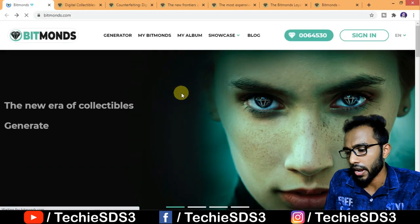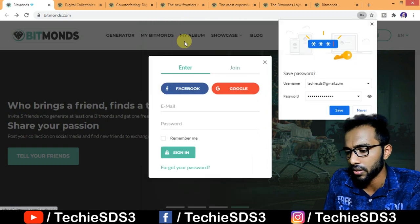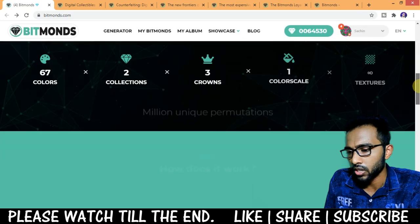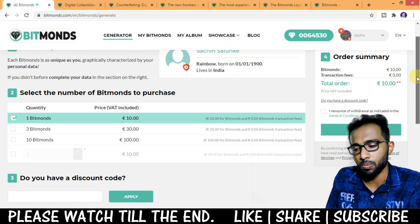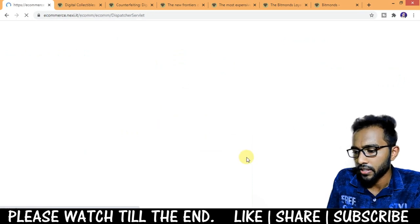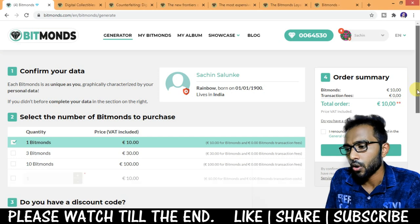I'll show you how to create an account and buy Bitmonds. First, click on Sign In, then go to Join and enter your name, email, password, and country. I already have an account so I'll log in. Go to the Generator to buy Bitmonds — select the number you want: one, three, or ten Bitmonds. Click the Pay button on the right side. On the next screen the payment gateway accepts Visa and Mastercard. That's how you buy Bitmonds.